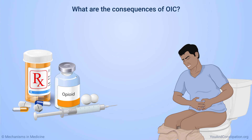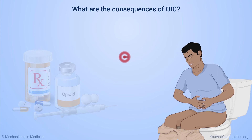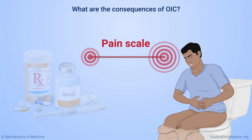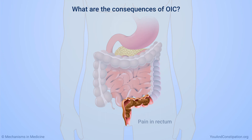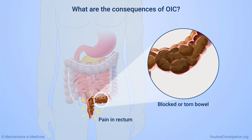Opioid-induced constipation can be so unpleasant that you stop taking your opioid medicines. But if they are the best for controlling your pain, you might not get the pain relief you need if you stop taking them. In rare cases, OIC can cause serious health problems, including pain in the rectum, where bowel movements leave the body. It can also cause a blocked or torn bowel, which is serious and can be life-threatening.